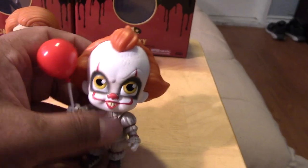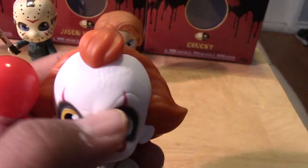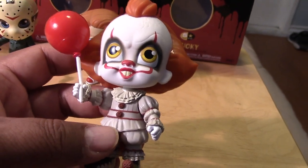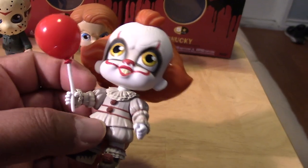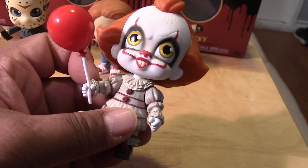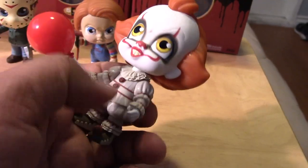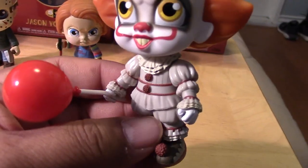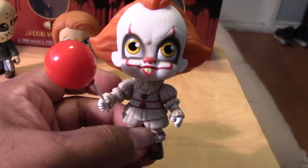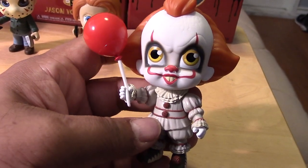And I did a review on him before — this is Pennywise. I might touch up the details on the forehead there with the wrinkles. He is pretty cool. And if you saw that video, you'd know that mine came with the arms reversed. Since then, I was able to heat it up with a blow dryer, soften up the arms, pop them off, and switch them to their corrected position. You can see now that I have switched the arms and they are in the correct spot. I'll put a link in the description to that video.